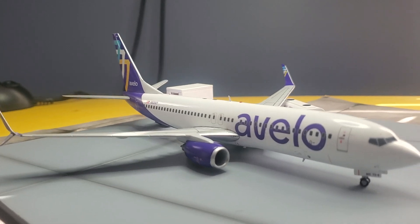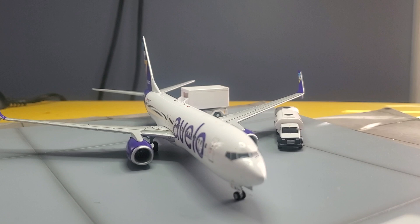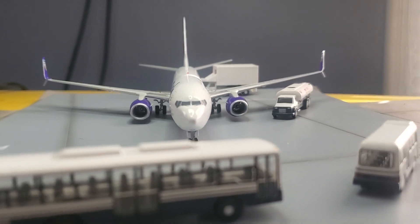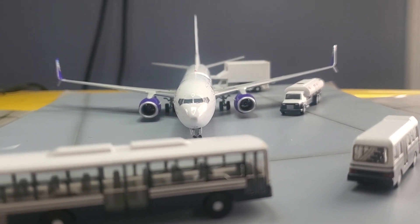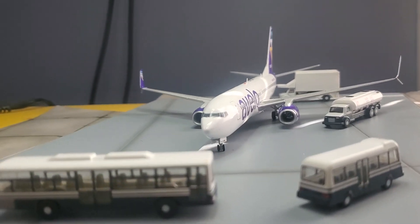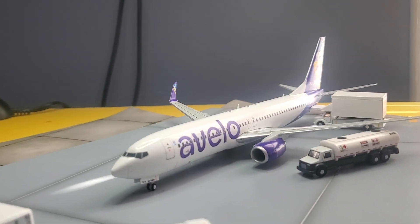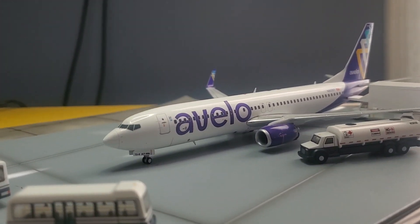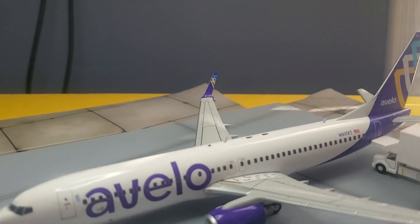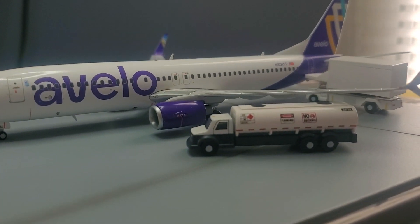I don't believe it's a see-through engine, but you can see right through the blades — yeah, it is see-through. But I don't believe it turns. It is a very nice model, a beautiful mold. Beautiful colors — purple. This one has the Wi-Fi antennas and all that. It's real nice.